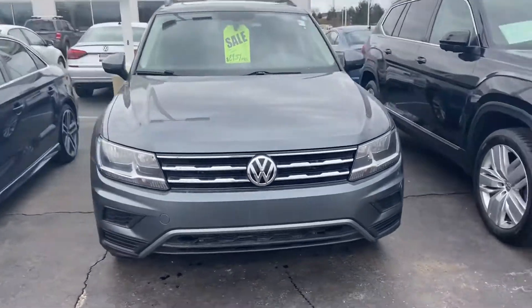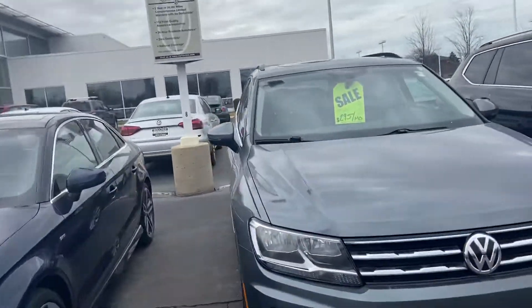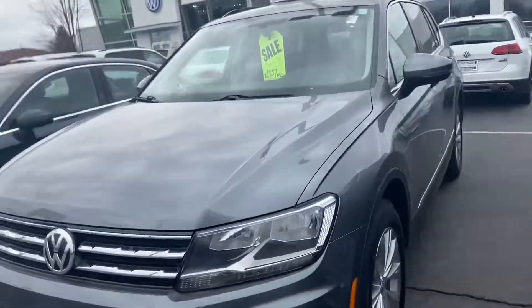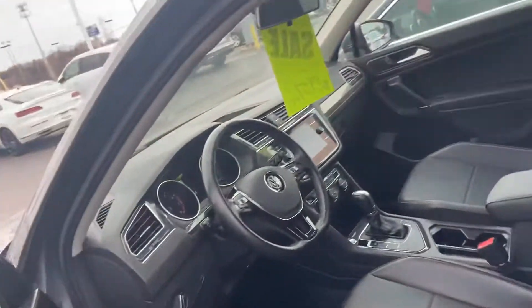Here's our 2018 Volkswagen Tiguan. This is an SE model with the panoramic sunroof. It has 55,000 miles on it. The factory warranty will run to 84,000, so we still have almost 30,000 miles left on that.